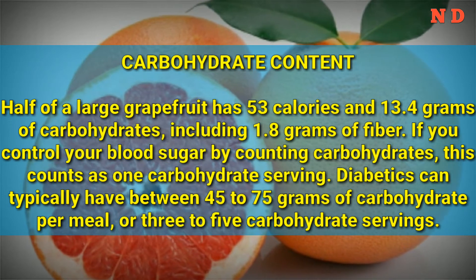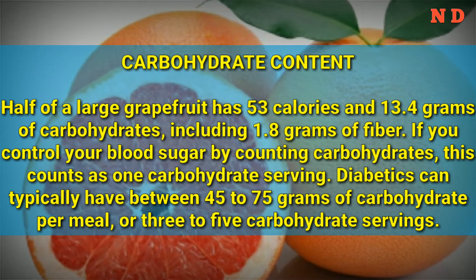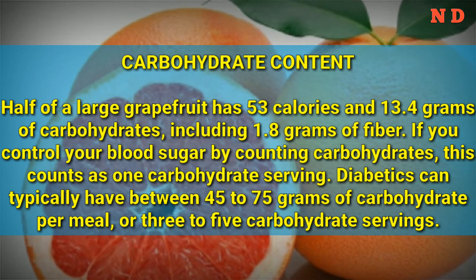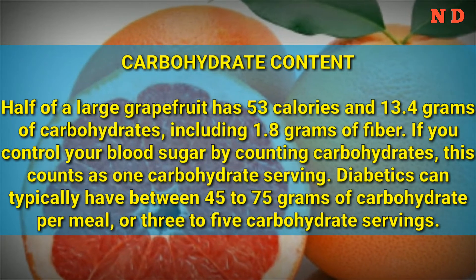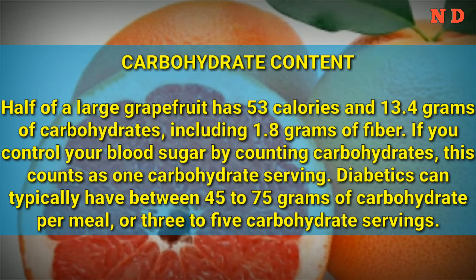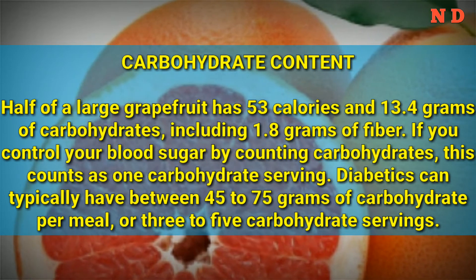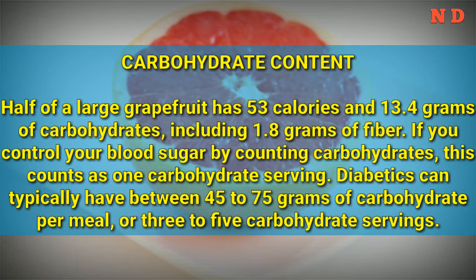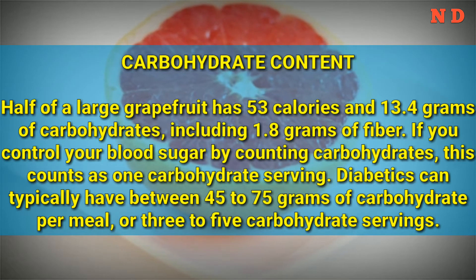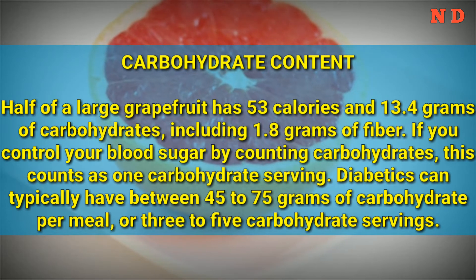Carbohydrate content: Half of a large grapefruit has 53 calories and 13.4 grams of carbohydrates, including 1.8 grams of fiber. If you control your blood sugar by counting carbohydrates, this counts as 1 carbohydrate serving. Diabetics can typically have between 45 to 75 grams of carbohydrate per meal, or 3 to 5 carbohydrate servings.